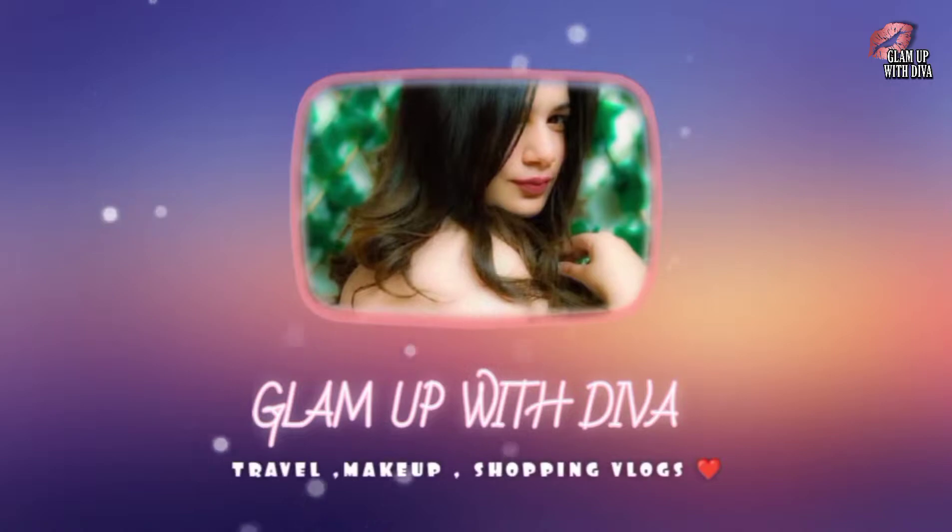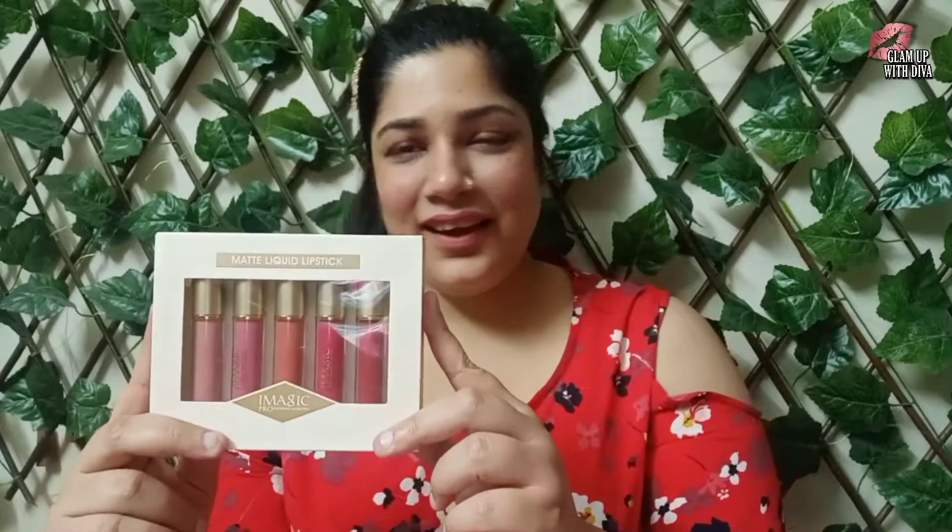Hey guys, welcome back to my channel Glamour with Diva, and I am Diva. So guys, today I'm going to talk about some matte lipsticks — this is a set of five and costs only 1000 rupees. I purchased it from an Instagram page. I hope you've heard the name iMagic — so these are the lipsticks of iMagic, which cost only 1000 rupees per set, and this is set number one named as Whisper.